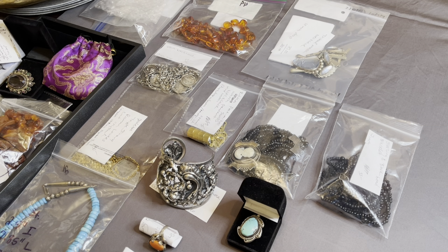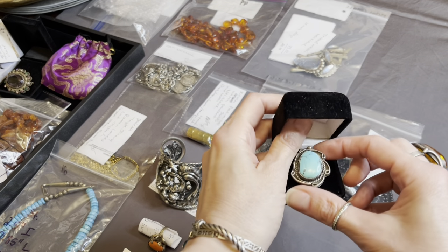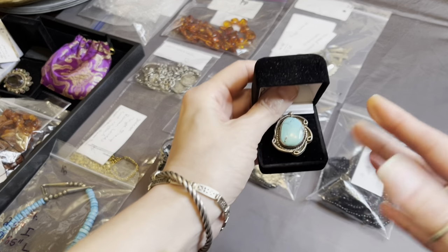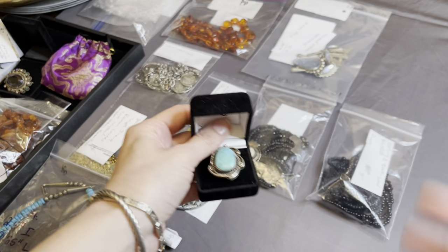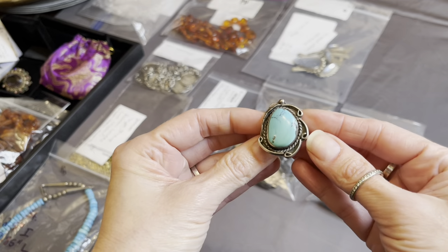And if I don't have everything for everyone, then hopefully next time I'll do better. Anyway, let's get into it. I don't even know where to start. Let's start with a ring because I see a beautiful ring right here. So, like I said, I'm not going to get into prices, sizes, or anything like that right now. I just want to give you guys a little bit of an idea of what to expect.